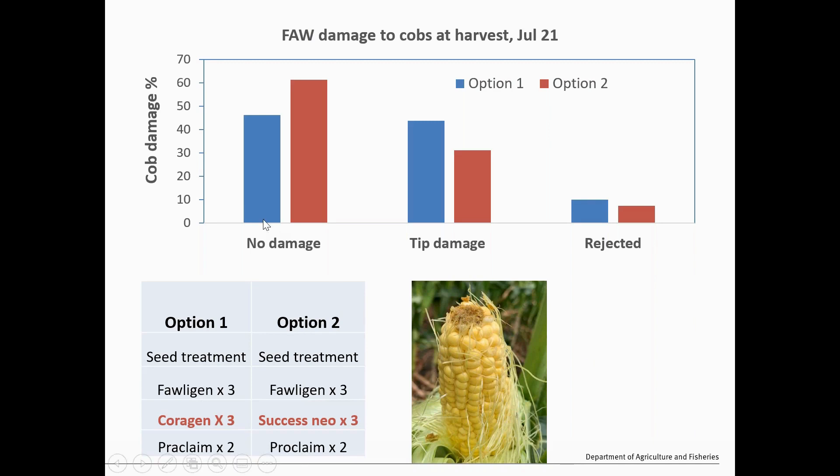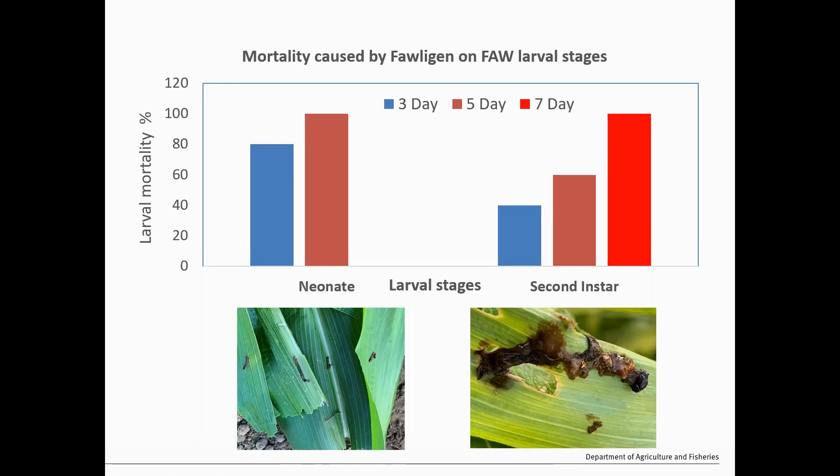Looking at harvest damage — this shows the level of damage at harvest. No damage means 100 percent free from damage; tip damage is still acceptable for pre-pack market; and rejected means not acceptable for market. Option Two had more undamaged cobs and slightly more tip-damage cobs compared to Option One. The rejected cobs were pretty much the same across both options.